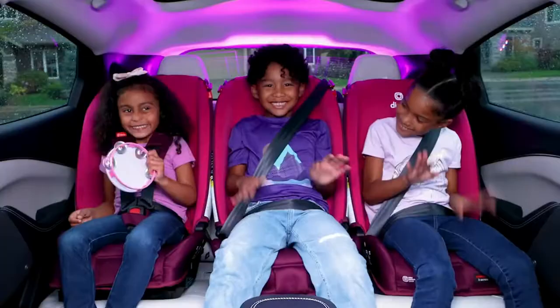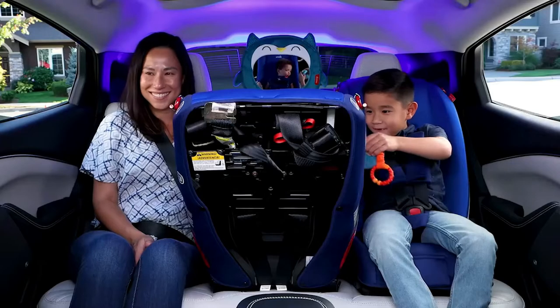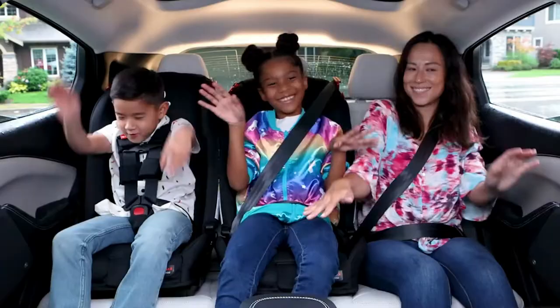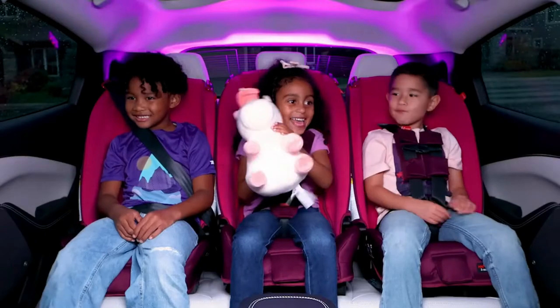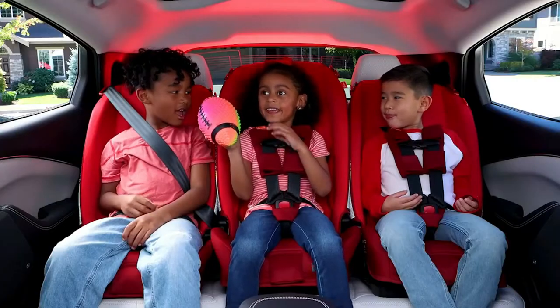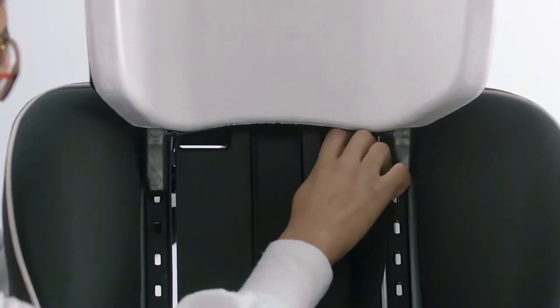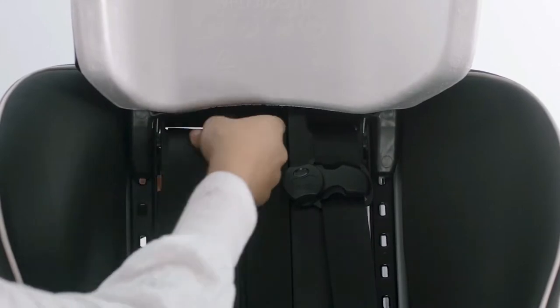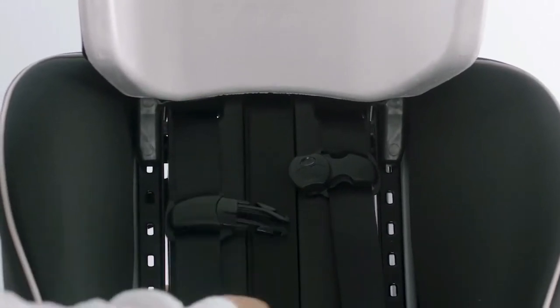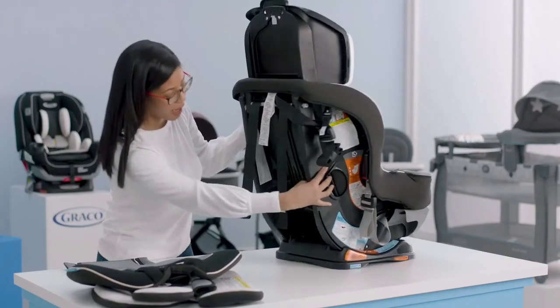As a dad of three, Diltz knows the struggle is real when it comes to selecting and installing a car seat. It can be challenging to install a car seat in close quarters. Both Diltz and Schroeder warned of the same issue: in smaller vehicles, it's critical to pay attention to whether rear-facing car seats are touching the vehicle seat behind the back of the driver or passenger seat.